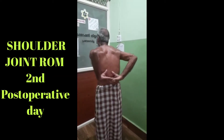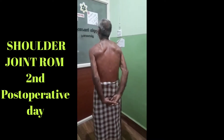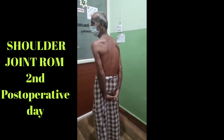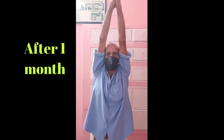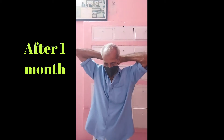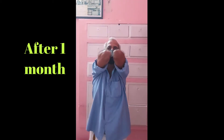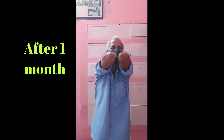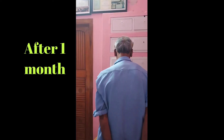You can see the return of full range of motion. This is a regular check-up after one month — full range of motion and no pain at all. He is doing his routine work in the farm.